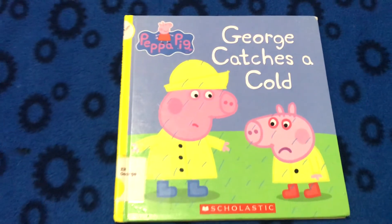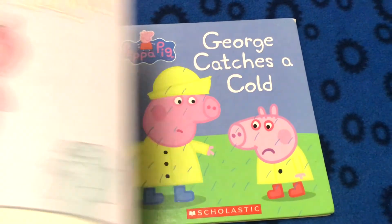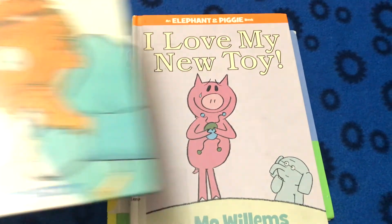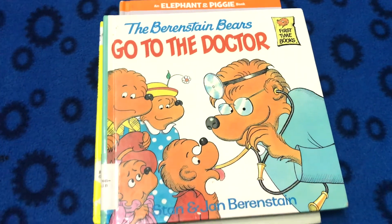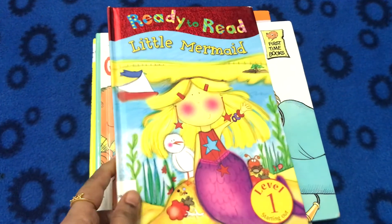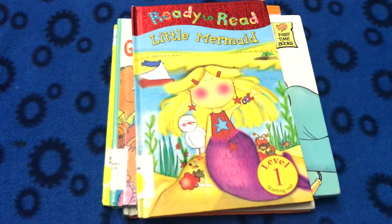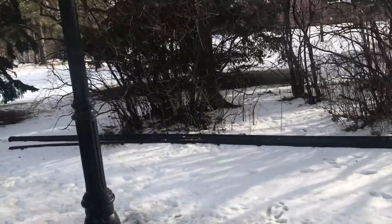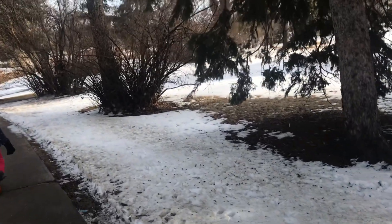Hello, inspiring parents, welcome! We all know that reading brings a lot of benefits to kids and I try to read to my kids as much as possible. This week I picked a few books like Peppa Pig, Elephant and Piggy, and a few more to read with my kids. We spent quite a bit of time reading books together and also went outside for a nature walk in winter, observing nature.